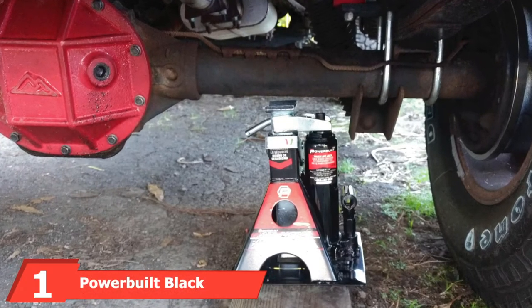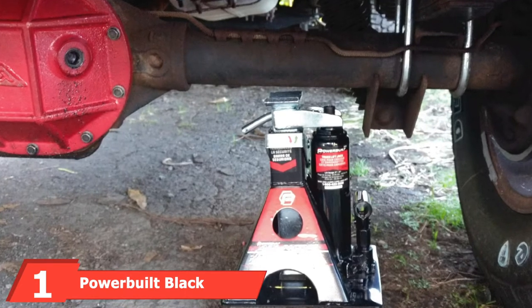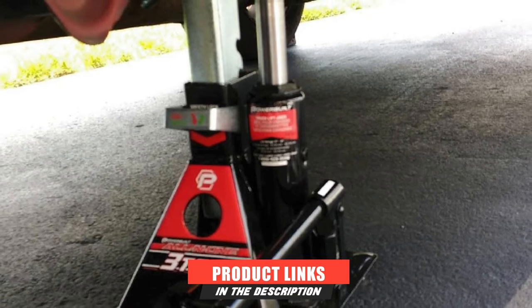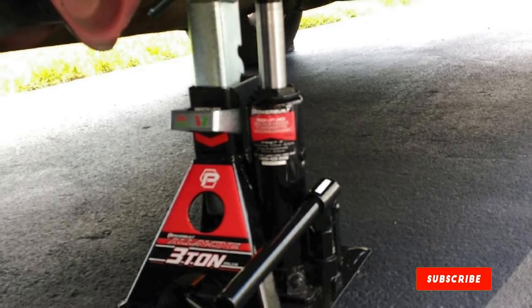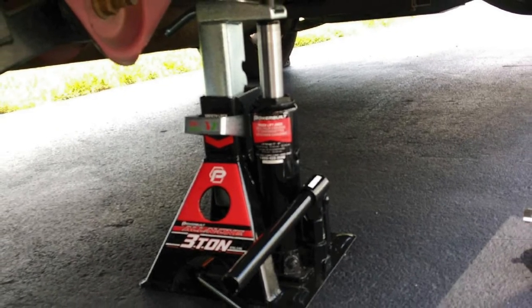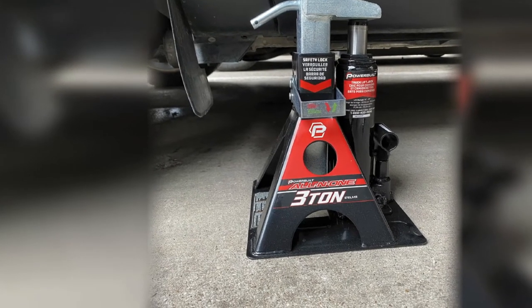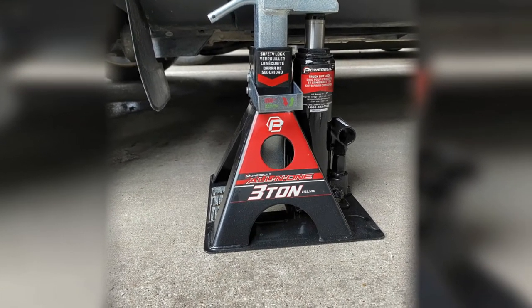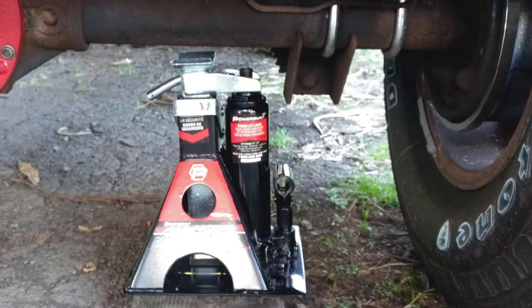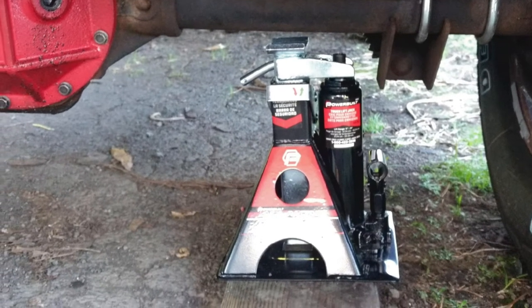At the first position of our list, we have the Powerbuilt Black Alltrade 640912. When you're working under a vehicle, you'll want to ensure that you're safe, and that is precisely the feeling that Powerbuilt's Black Alltrade 640912 delivers, thanks to its combo bottle jack/jack stand design. The Black Alltrade's integrated safety bar locks the bottle jack, instantly creating an incredibly stable jack stand that won't slip. Its extra-wide steel base ensures your jack won't slip or sink in soft earth, making it the safest option in our roundup.